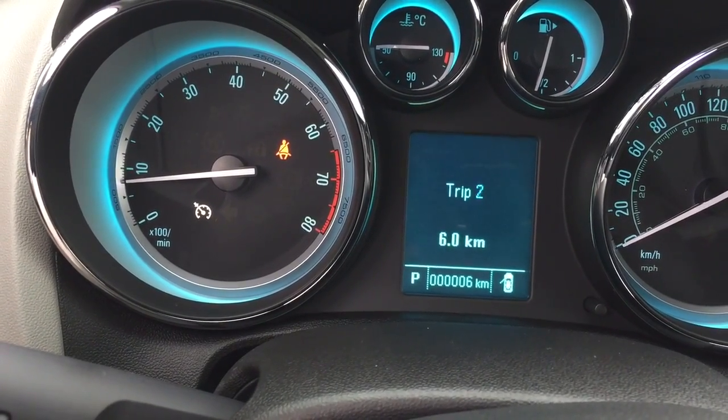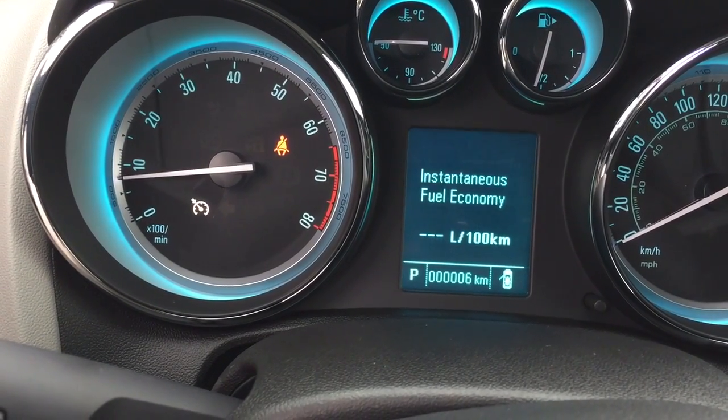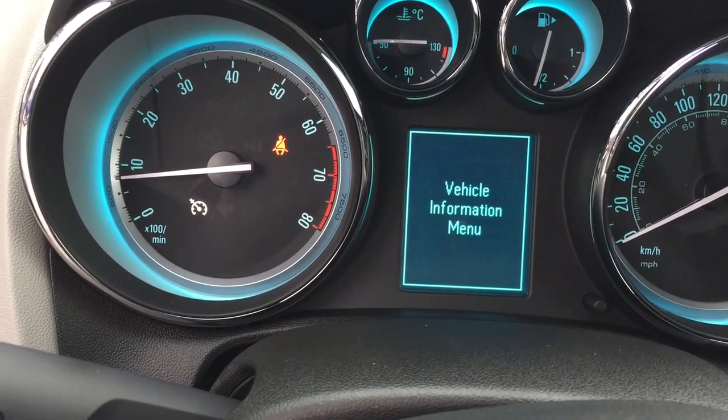You also have a pair of trip computers, fuel range remaining, average fuel economy, average vehicle speed, a timer, and navigation showing the direction you are traveling in.